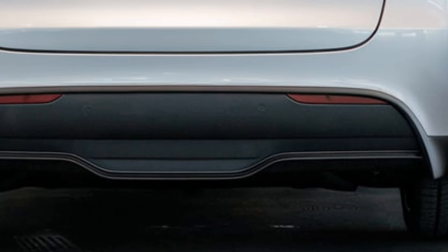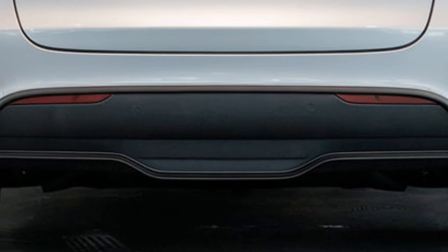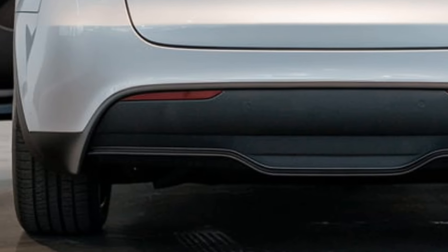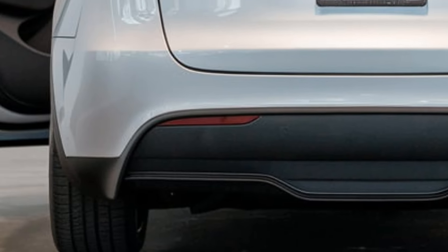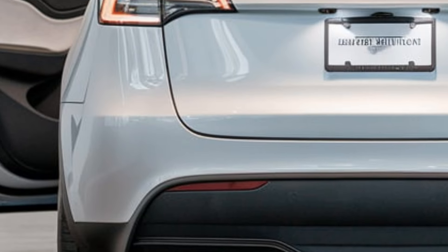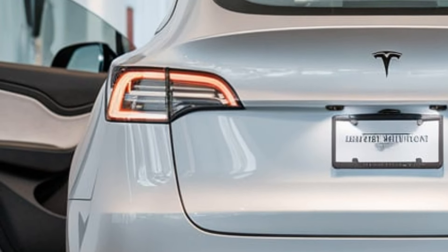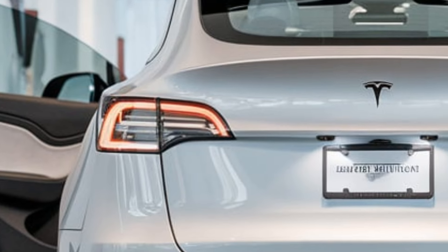Pricing for the 2025 Tesla Model Y starts at around $52,000 for the long range variant. The Model Y is available in several trim levels, including long range, performance, and standard range.